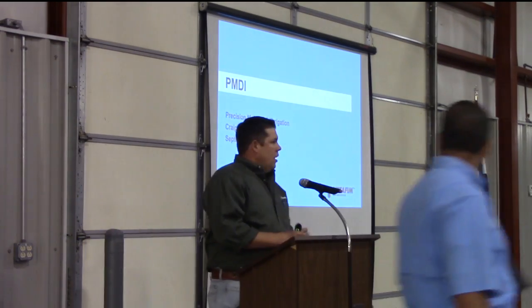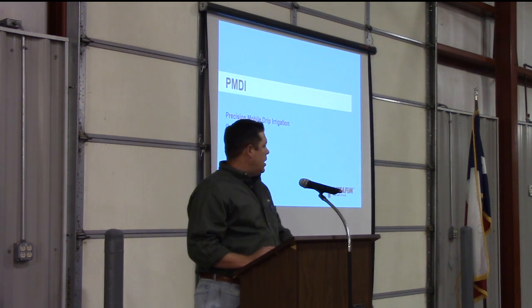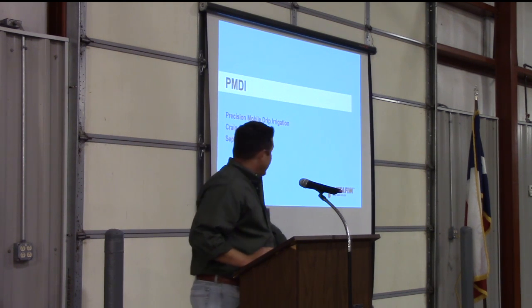Thank you, Rudy. My name is Craig Jones, and I'm the district sales manager for NetFM. Today I want to talk to you about precision mobile drip irrigation, or what we like to call PMDI.